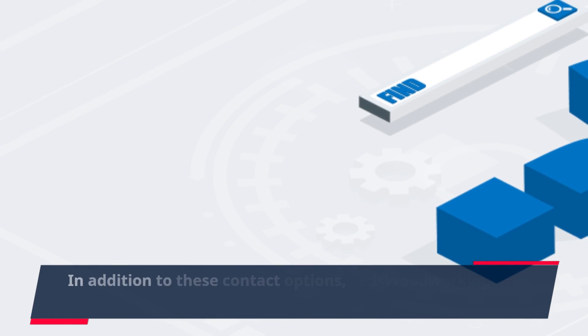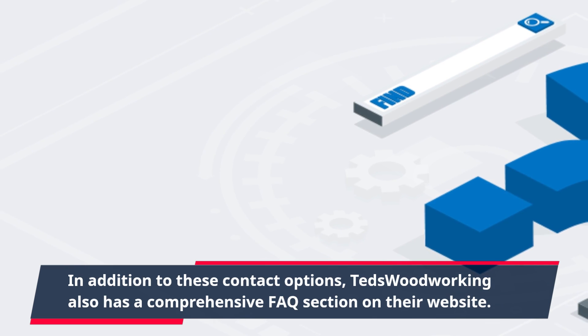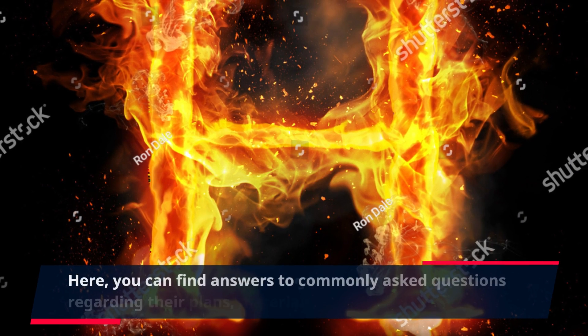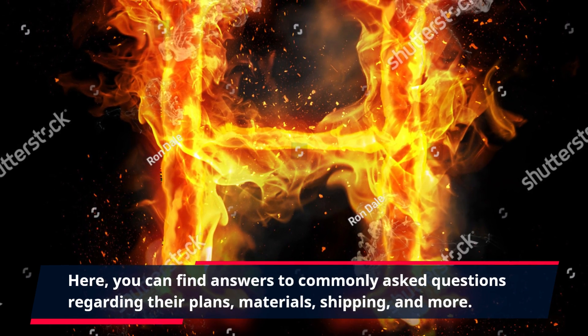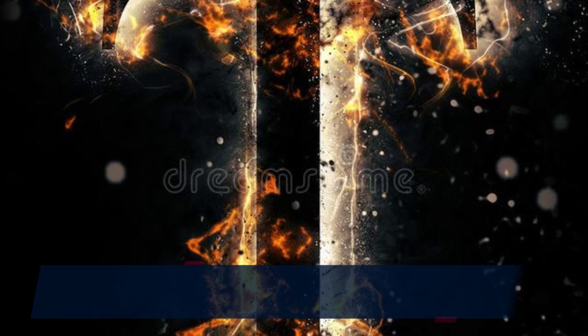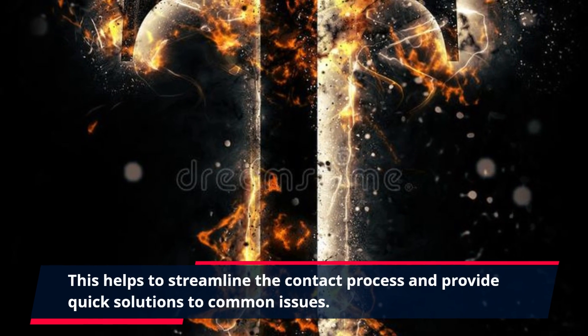In addition to these contact options, TED's Woodworking also has a comprehensive FAQ section on their website. Here, you can find answers to commonly asked questions regarding their plans, materials, shipping, and more. This helps to streamline the contact process and provide quick solutions to common issues.